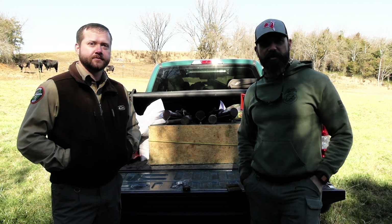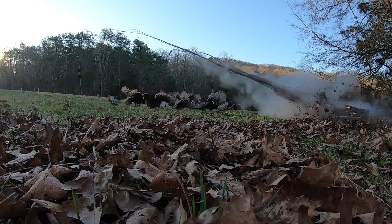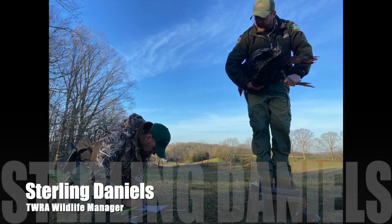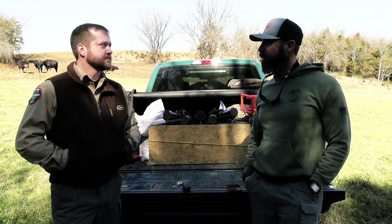Hey y'all, it's Region 4 Outreach and Communications Coordinator Matt Cameron, and today on Drop the Tailgate we're going to do a little turkey trapping here in East Tennessee. I'm with Sterling Daniels — he is a wildlife manager I went to college with at the premier wildlife school in the state, the University of Tennessee in Knoxville, and man that's been a long time ago now.